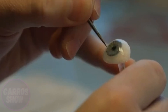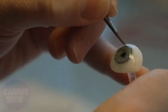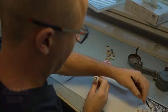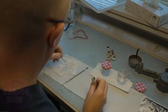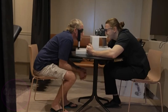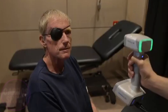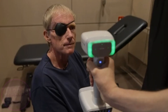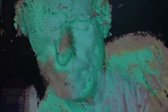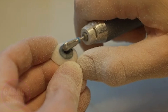In a world where technology rewrites the boundaries of possibility every single day, a project has emerged that not only amazes, it inspires. Imagine this: a person loses an eye. This is not just a physical loss — it strikes at their sense of self, their identity, even their everyday communication. And now, thanks to groundbreaking three-dimensional printing, the process of restoration is not only possible, it has reached an entirely new level.